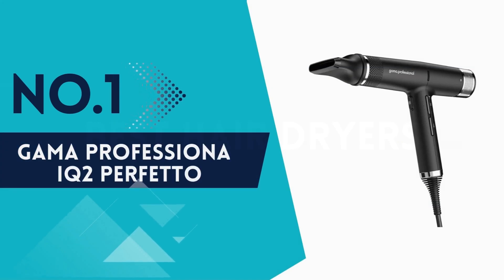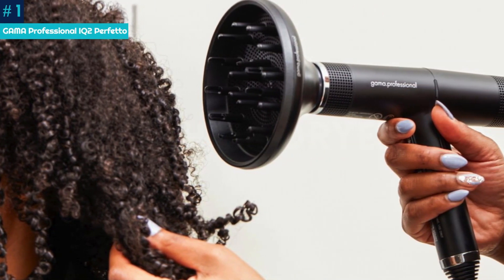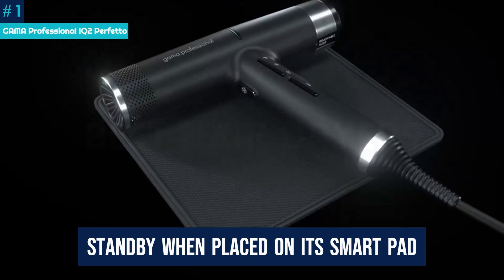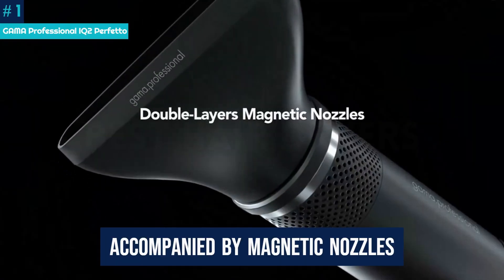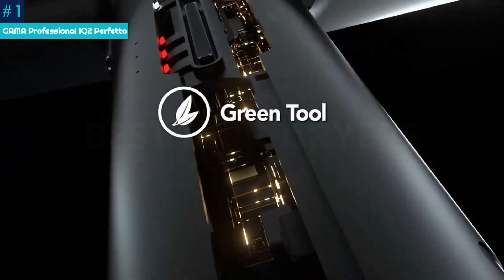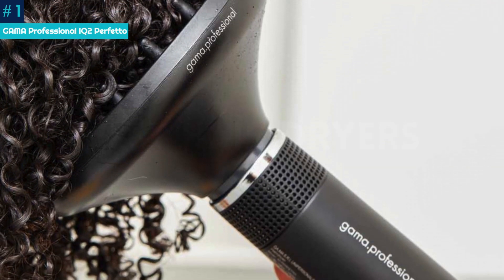Number 1: Gama Professional IQ2 Perfetto. Taking home top honors, the Gama IQ2 Perfetto Hair Dryer is just about, well, perfetto. With the promise to dry hair 30% faster, the IQ2 is designed intelligently — automatically going on standby when placed on its smart pad, outfitted with a micro-perforated filter and temperature sensor, and accompanied by magnetic nozzles. Did we mention it weighs about the same as your smartphone? Our editor who tested this model has type 3B/3C coarse hair with a mix of curls and coils, and found the dryer took just under 15 minutes to diffuse and set her curls.